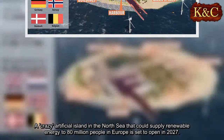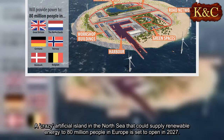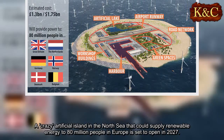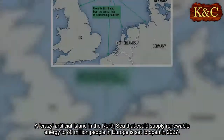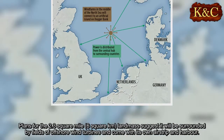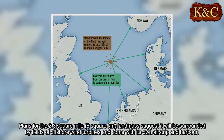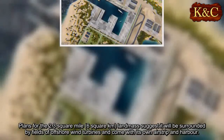A remarkable artificial island in the North Sea that could supply renewable energy to 80 million people in Europe is set to open in 2027. Plans for the 2.3 square mile landmass suggest it will be surrounded by fields of offshore wind turbines and come with its own airstrip and harbour.